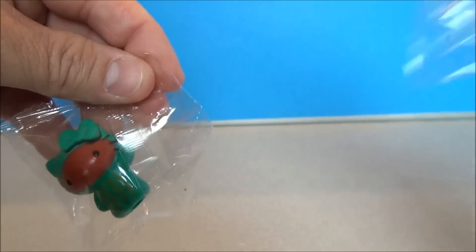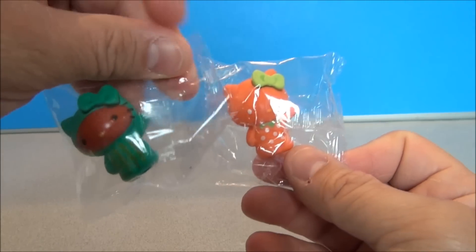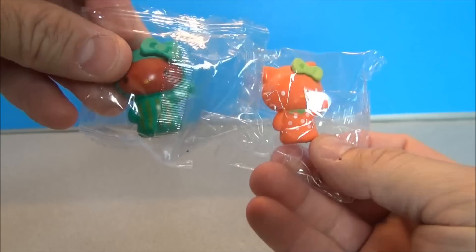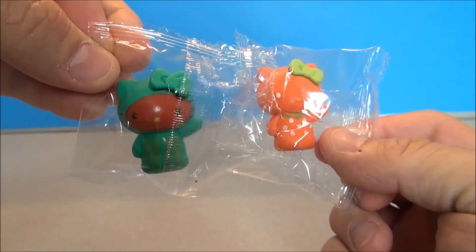I don't know if they are scented — doesn't smell like it. I'll leave them in the package, just in case it gets hot or something. I'll leave them in these little plastic wrappers. Let's move on to the next prize.